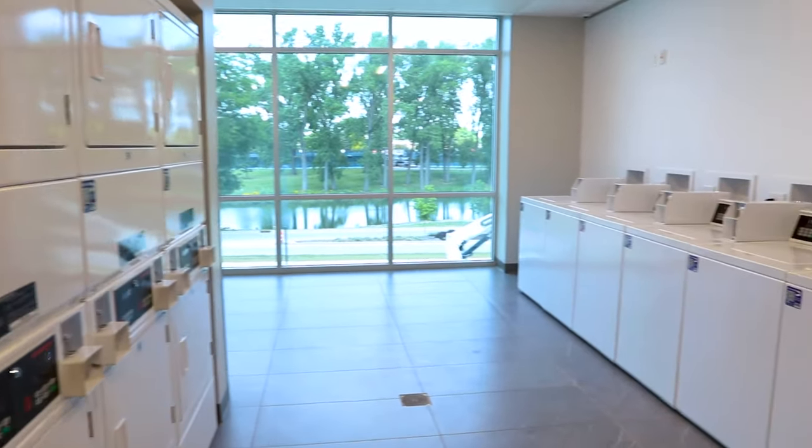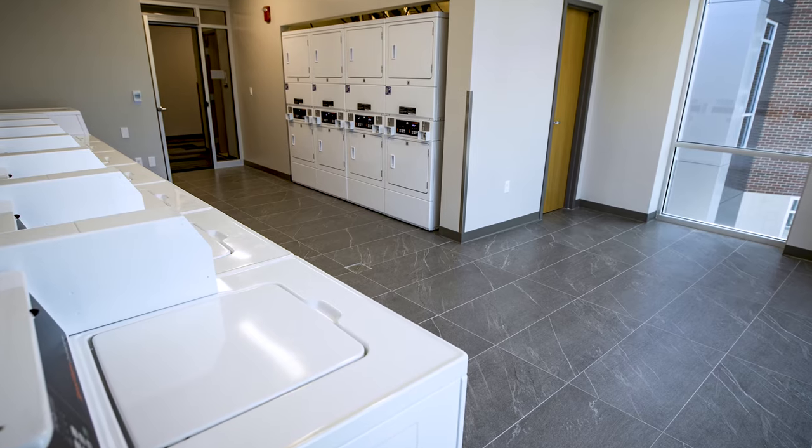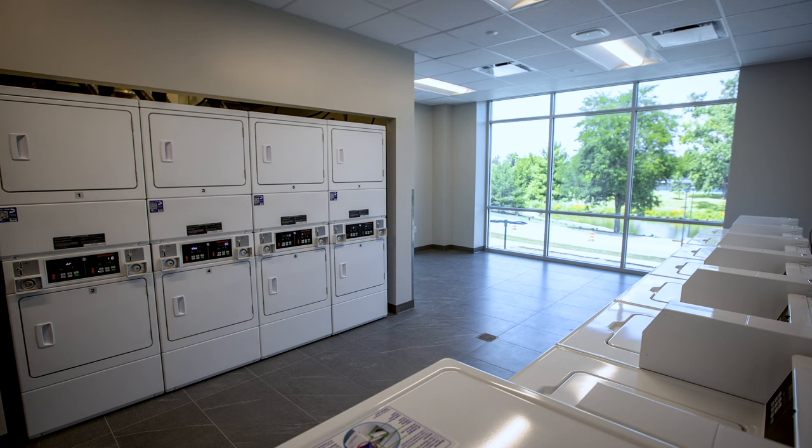The second floor of the building includes two large laundry rooms, accessible to all students. Open 24 hours, students can use the machines by paying via quarters or downloading an app on their smartphone.